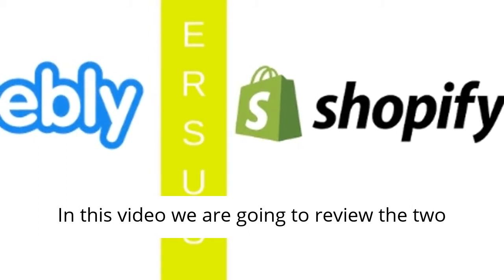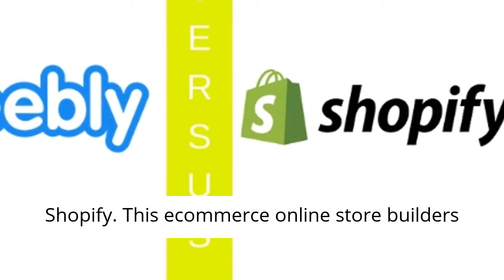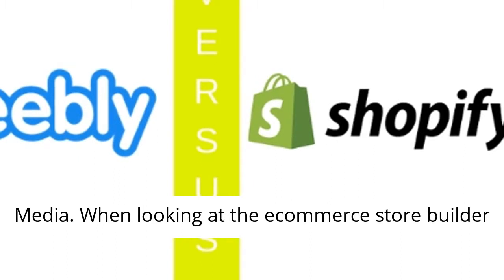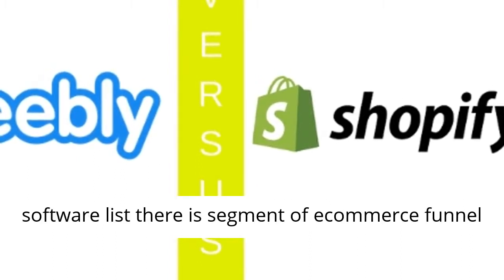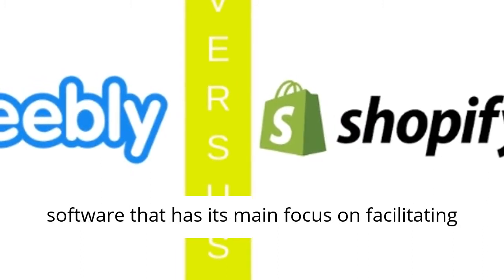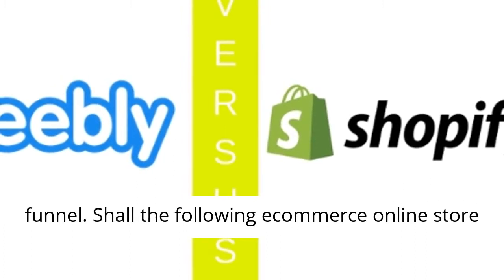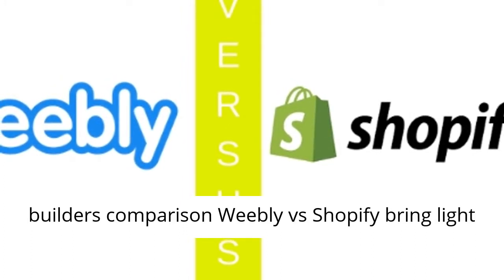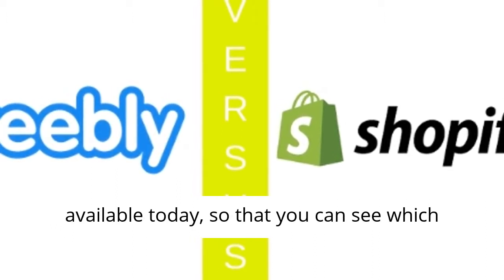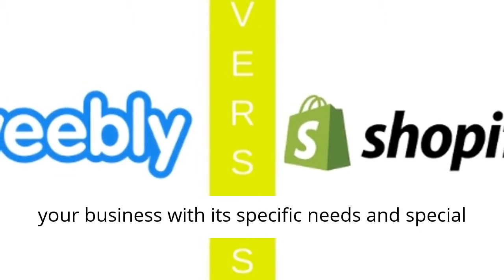In this video we are going to review the two e-commerce marketing funnel tools Weebly versus Shopify. This e-commerce online store builders comparison is brought to you by Excel Performance Media. When looking at the e-commerce store builder software list, there is a segment of e-commerce funnel software that has its main focus on facilitating the creation of any type of e-commerce sales funnel, so you can see which is best suited for your business with its specific needs and special requirements.